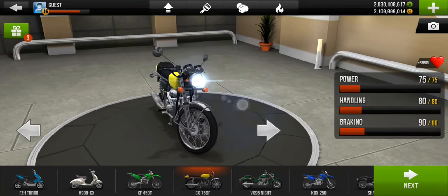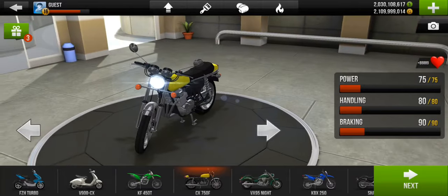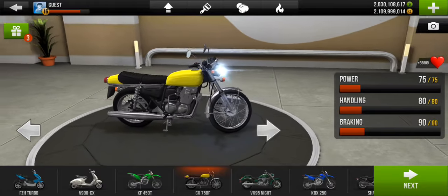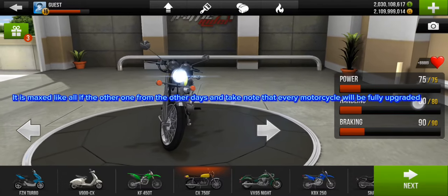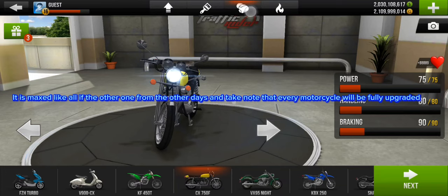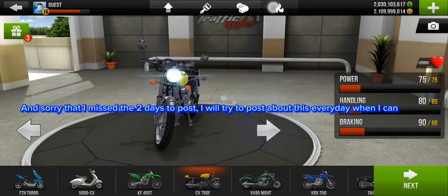Hi guys. Welcome back to Rags to Riches Moto Day 4. Today we are using a motorcycle one step up, as you know. It is the CX750F. It is maxed, like all the other ones from the other days. Take note that every motorcycle will be fully upgraded. Sorry that I missed the two days to post — I will try to post about this every day when I can.